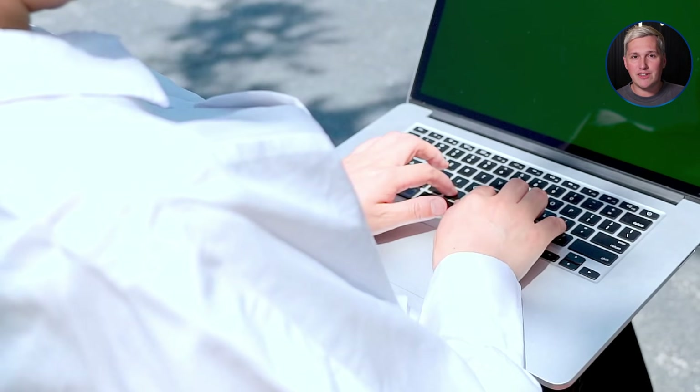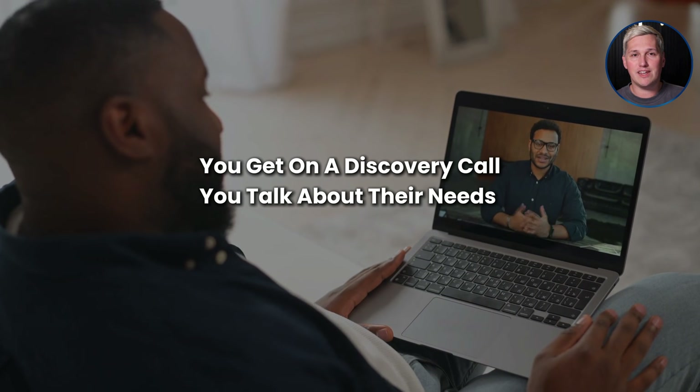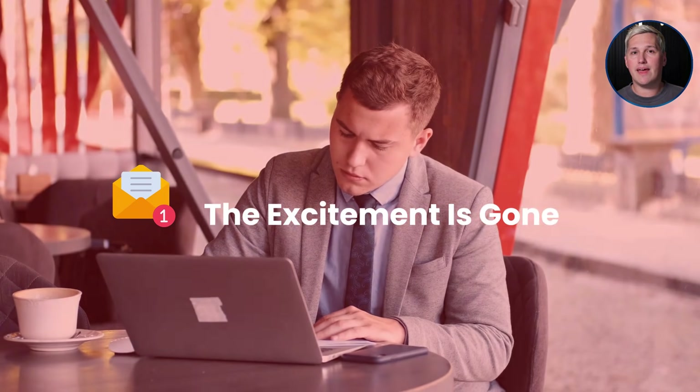Here is the problem most freelancers run into when trying to close new clients. You get on a discovery call, talk about their needs, explain what you can build for them, and then say you will send over a proposal in a few days. That gap between the conversation and the proposal is where you lose deals. Clients cool off, they start second guessing, and by the time your proposal lands in their inbox the excitement is gone. Meanwhile, the freelancer who can show them a visual mock-up during that same call is the one who gets the signature.